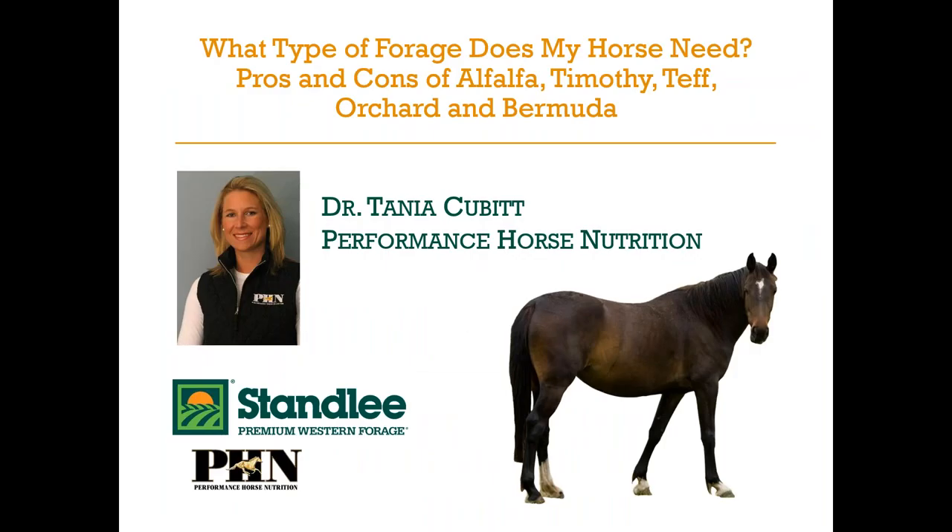That is all from an introductory standpoint. Please welcome Dr. Tanya Cubitt with Performance Horse Nutrition, who serves as one of our Stanley Premium Western Forage equine nutritionists. She has a PhD in equine nutrition and reproduction. I will go ahead and let Dr. Cubitt share a little more about herself before she begins the presentation.